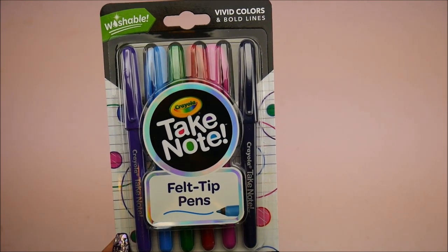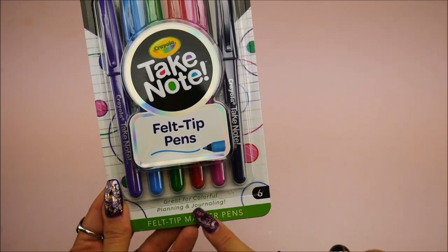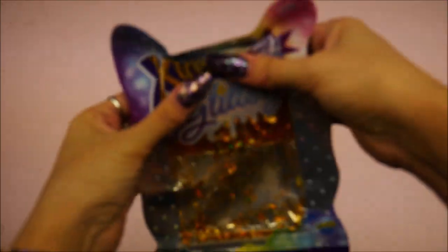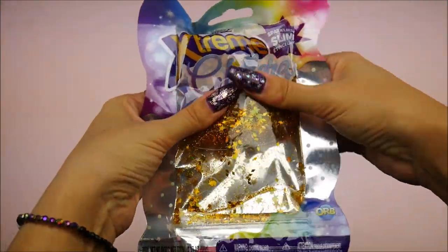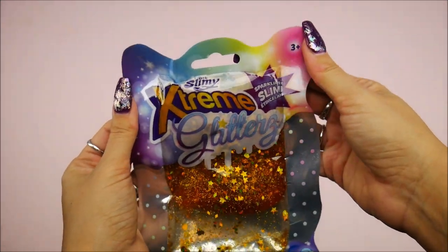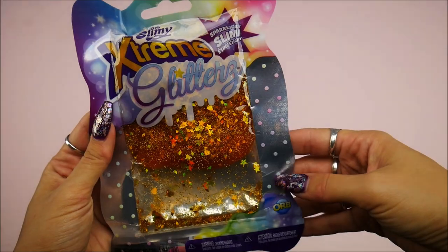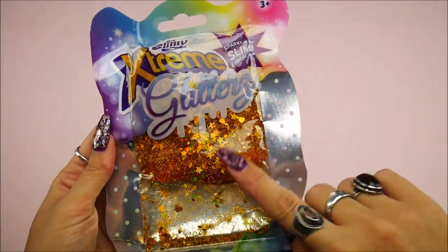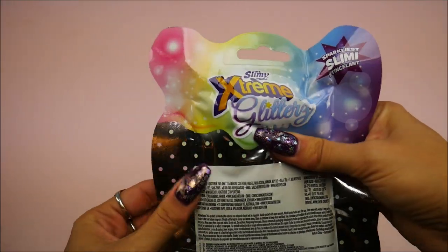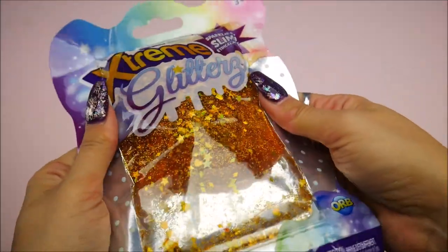My dolls are going to pull their toys around with this! And those of you who know — I am a planner person — these are felt tip pens by Crayola and they're washable, vivid colors, bold lines. I'm definitely going to be trying this. It says for planning and journaling — oh my gosh, they know me! Oh look at this slime — extreme glitters, it sparkles, it's slimy and it's by ORB. I've actually seen this at Walmart. It's resealable too — that's neat.